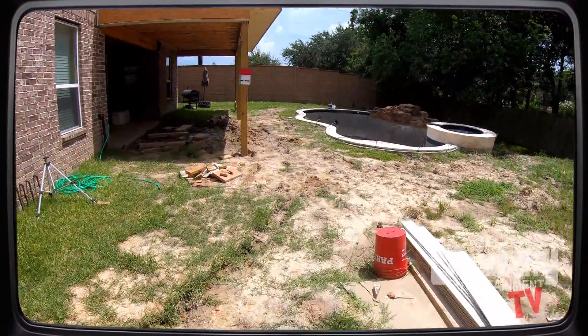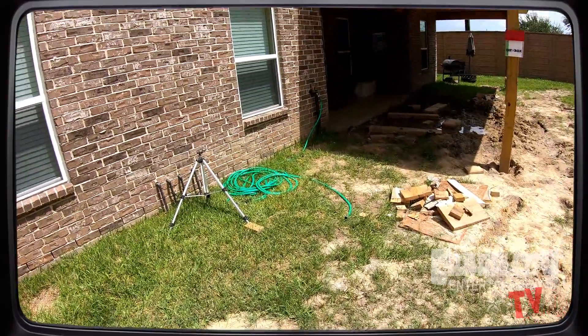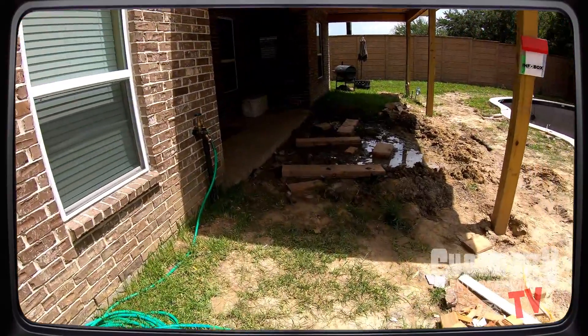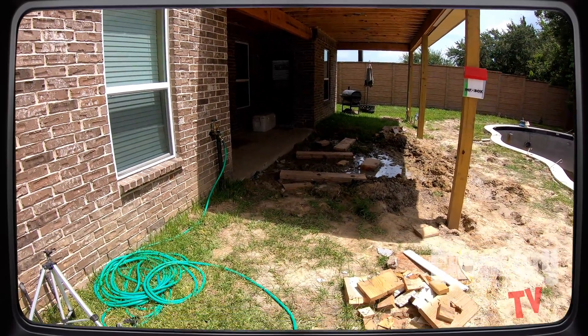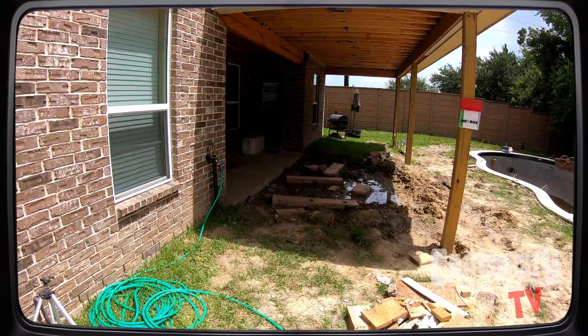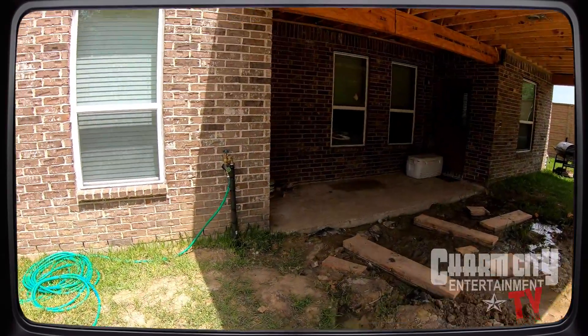There's a nice pool back here with the outdoor kitchen going, and this customer is going to have a surround sound setup outside. They're going to have speakers — a total of five speakers out here — and a TV mounted under their patio right here.